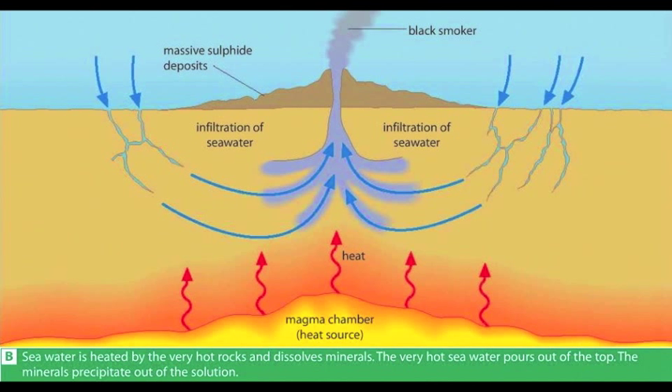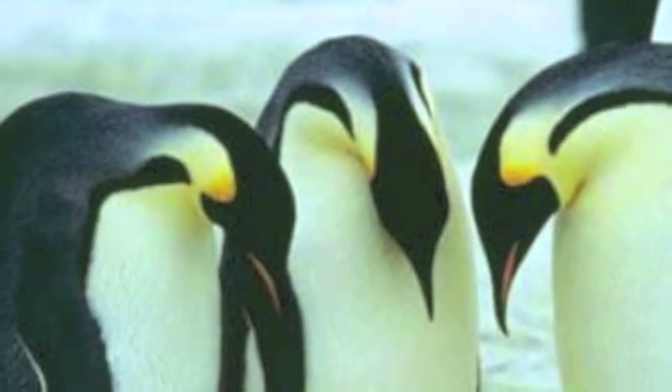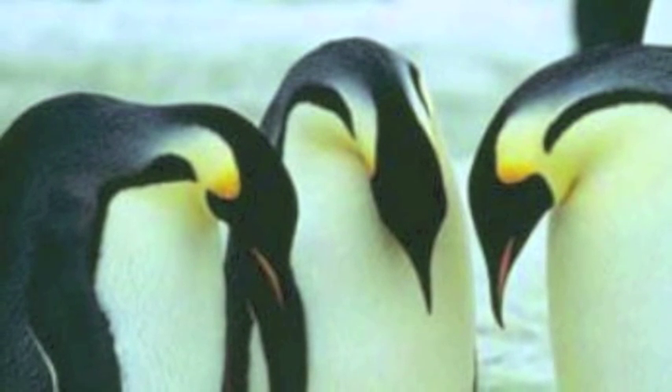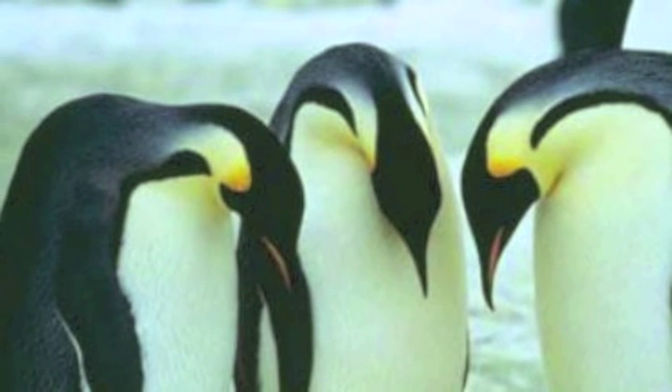The Antarctic is another extreme environment. Winter arrives in March and ends in September; the sun never rises and temperatures can fall to minus 70 degrees C. Emperor penguins are adapted to this harsh environment — they have oily, water-resistant feathers.